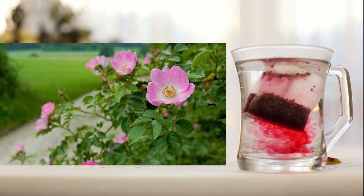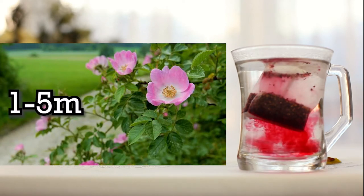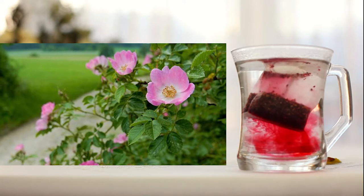The wild dog rosebush belongs to the apple family and ranges from 1 to 5 meters in height, presenting a greenish stem with thorns, serrated bright green leaves and beautiful light pink flowers.